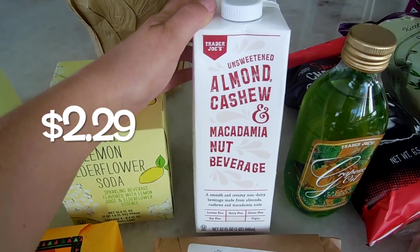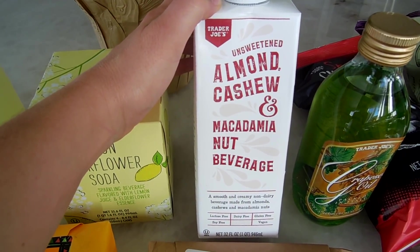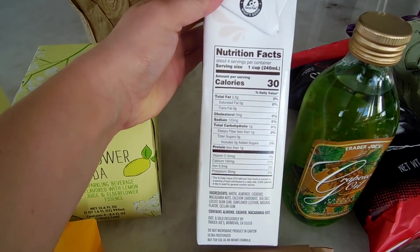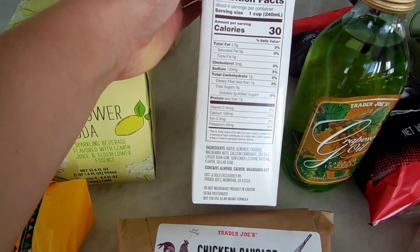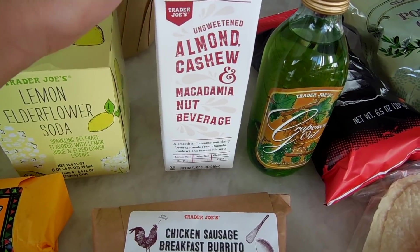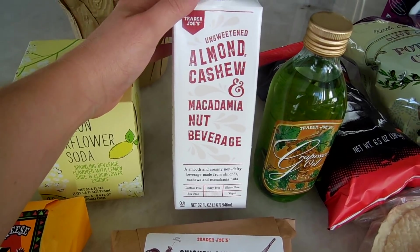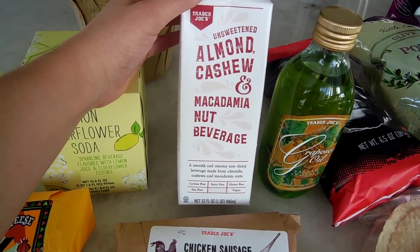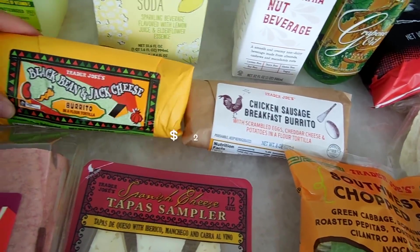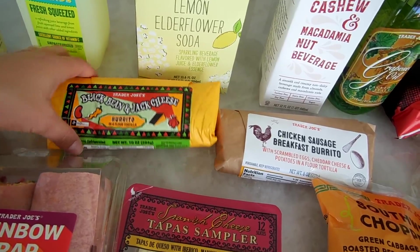I also got this brand new almond cashew macadamia nut beverage — I'm super stoked on this. As you guys know, I don't drink milk, so I'm excited to try this. There are only 30 calories per serving and it comes shelf-stable, so just look where the almond and coconut milks are. I also had to pick up the chicken sausage breakfast burrito for my husband and the black bean and cheese burrito for myself or my son.